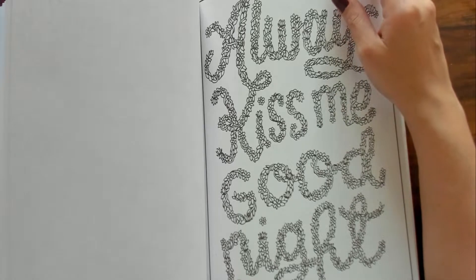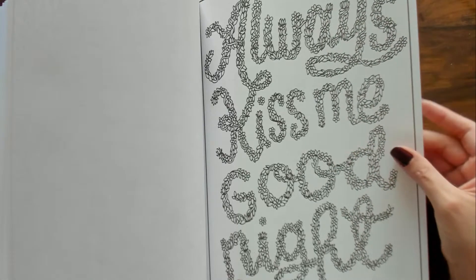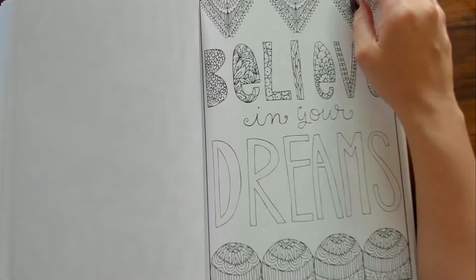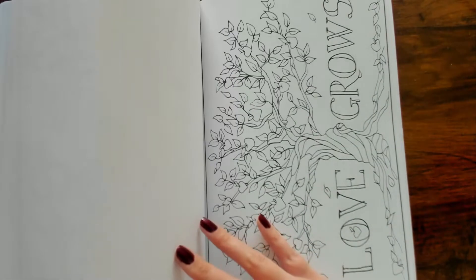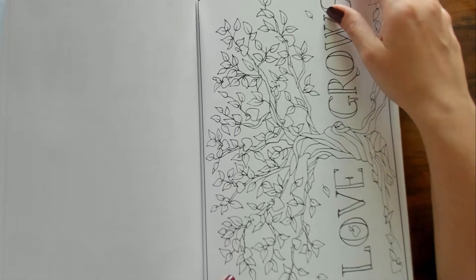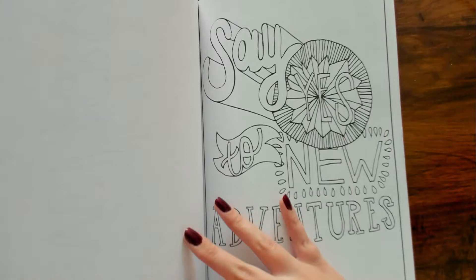"Love — Kiss Me Good Night" — it's made out of little flowers and leaves and vines, kind of cool. "Believe in Your Dreams." "Love Grows" — I love these trees, so pretty.